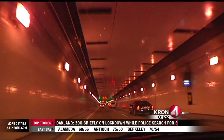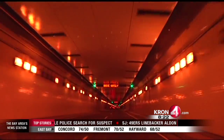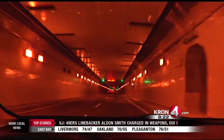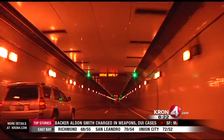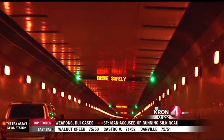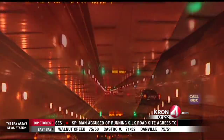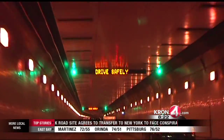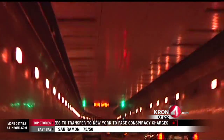Also being tested inside the tunnels are these variable message signs that will read 'drive safely' during the testing period. The VMS, or variable message signs, will only be on if there's something important that we need to communicate to motorists, such as 'stalled vehicle ahead,' 'right lane closed,' or in the event of a more serious incident, instructions on what motorists need to do to stay safe.